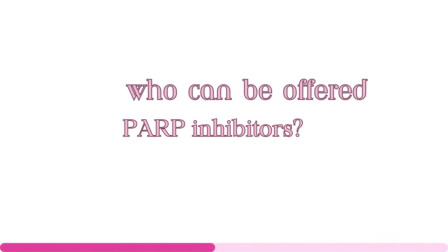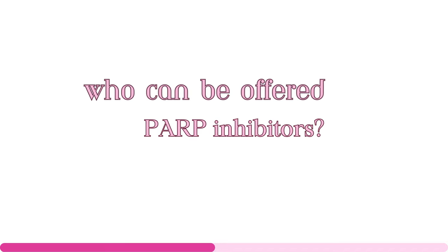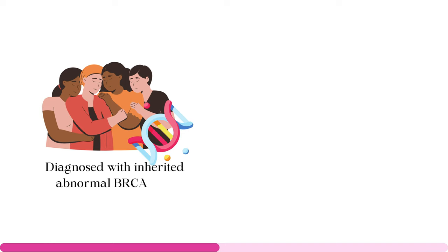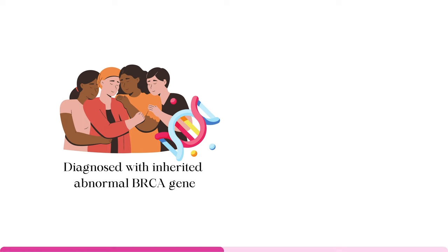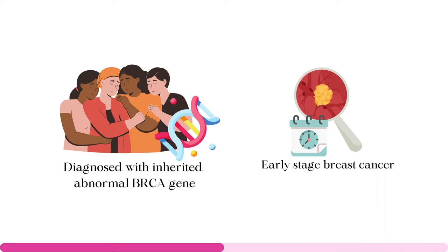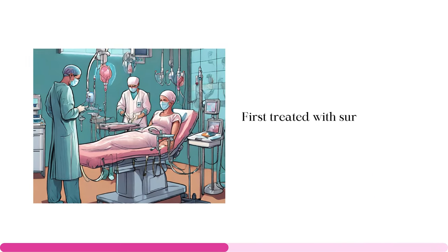How exactly does Olaparib work, and who can be offered this treatment? Before Olaparib becomes an option, doctors need to determine if you've inherited an abnormal BRCA gene through genetic testing using samples from cancerous tumors, blood, or saliva. If you carry this abnormal gene and are in the early stages of breast cancer with a high risk of recurrence, you might be a candidate. PARP inhibitors like Olaparib are also offered to patients who've had surgery to remove the tumor and have either HR-positive and HER2-negative breast cancer or triple-negative breast cancer, and should have received chemotherapy before or after surgery. Olaparib can be administered within 12 weeks of the last treatment, including surgery, chemotherapy, or radiation therapy, and is also referred to as maintenance therapy.